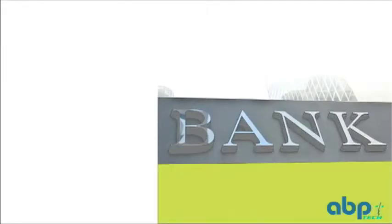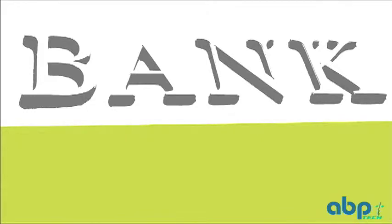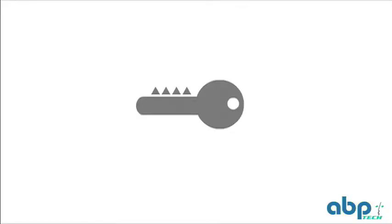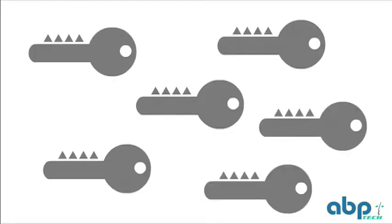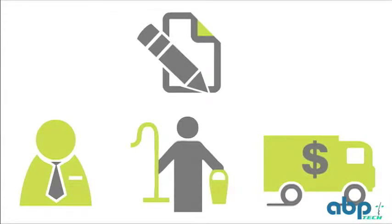How many keys do you issue for a single bank branch? Do you know where they are right now, today? Are your auditors satisfied with their key logs? Did you know that some branches issue as many as 100 keys? Can you trust those who have the keys — such as employees, night service vendors, and money couriers — to track their inventory and report their loss?